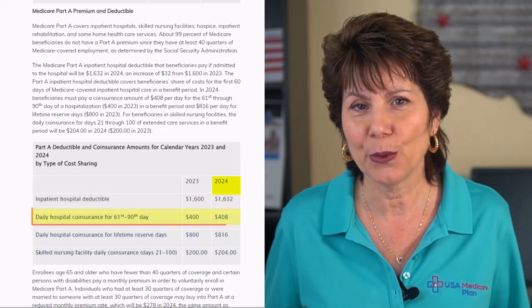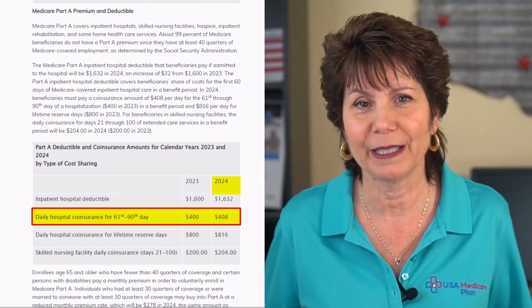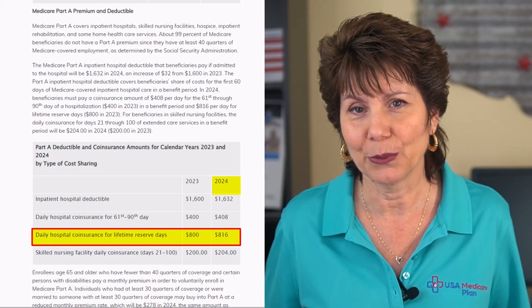The Part A coinsurance for days 61 through 90 is $408 per day, which is up from $400 in 2023. Coinsurance for days 91 and beyond is $816 per day, up from $800 in 2023.